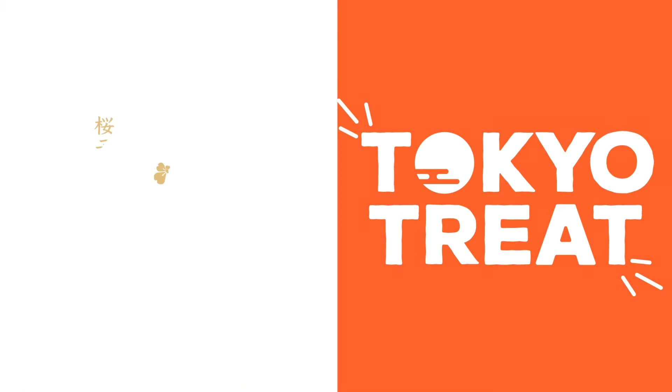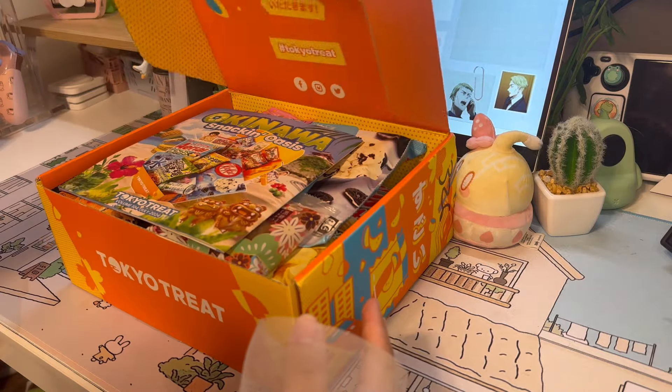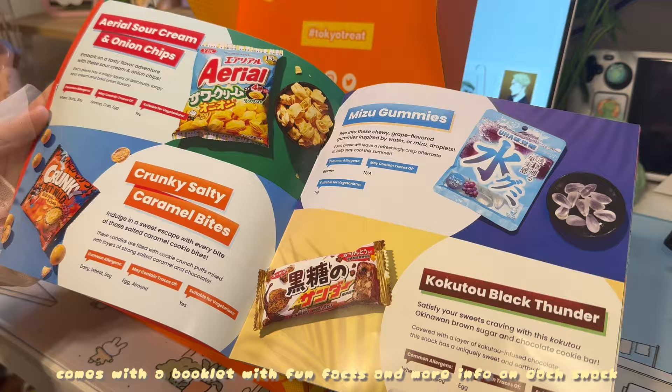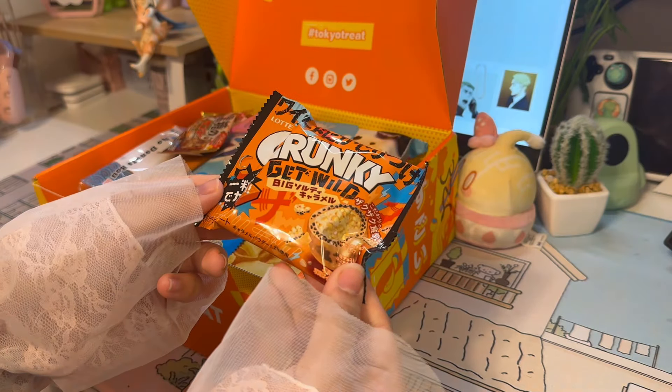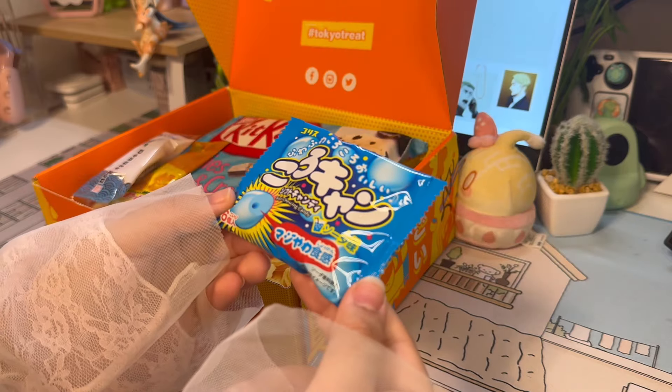This video is proudly sponsored by TokyoTreat and Sakurako. TokyoTreat is a monthly pop Japanese snack subscription box. You will get up to 20 of the latest exclusive, limited edition, and seasonal flavored Japanese snacks. This month's theme is Okinawa Snacking Oasis.